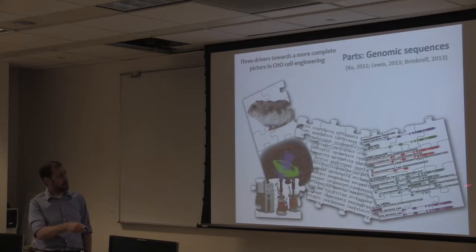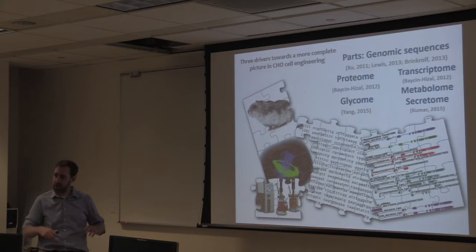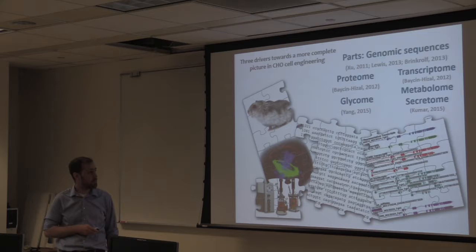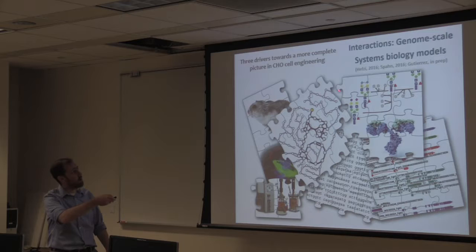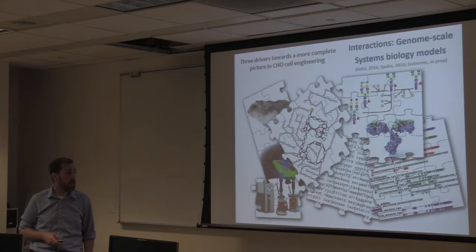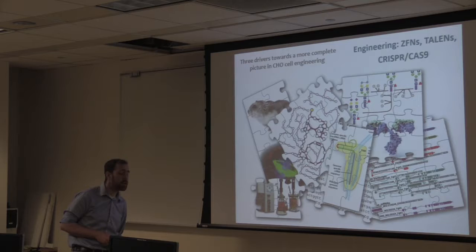The genome sequence and annotation gives us a parts list. We've also used the genome to guide efforts to fully characterize all other cellular parts — the proteome, transcriptome, translatome, secretome, metabolome, and glycome — starting to get a much clearer picture of what makes up these cells. We can then stitch those parts together into networks: metabolic networks, all the pathways required to synthesize proteins and make the post-translational modifications important for drug efficacy and safety.